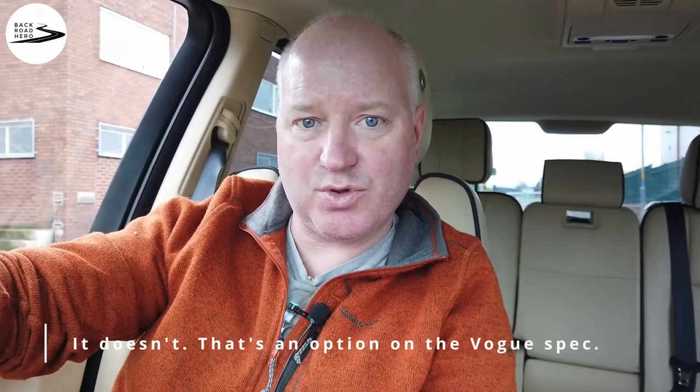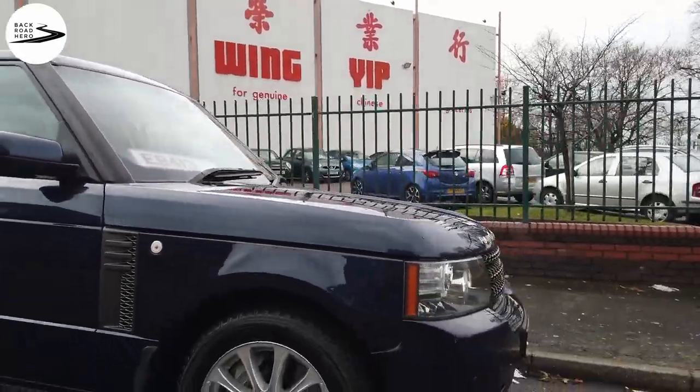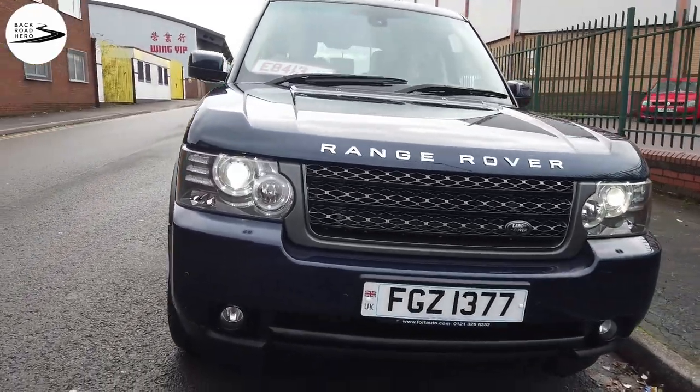It's not very often a dealer just hands you trade plates and says go for a run — that was pleasantly surprising. Had a good look around the car; didn't do too much filming but Sam was fine with it. It's well-specced: front and rear heated seats, the TV, all the other bits and pieces. Not sure whether it's got adaptive cruise control. Found a quiet spot to pull over and have a look around.